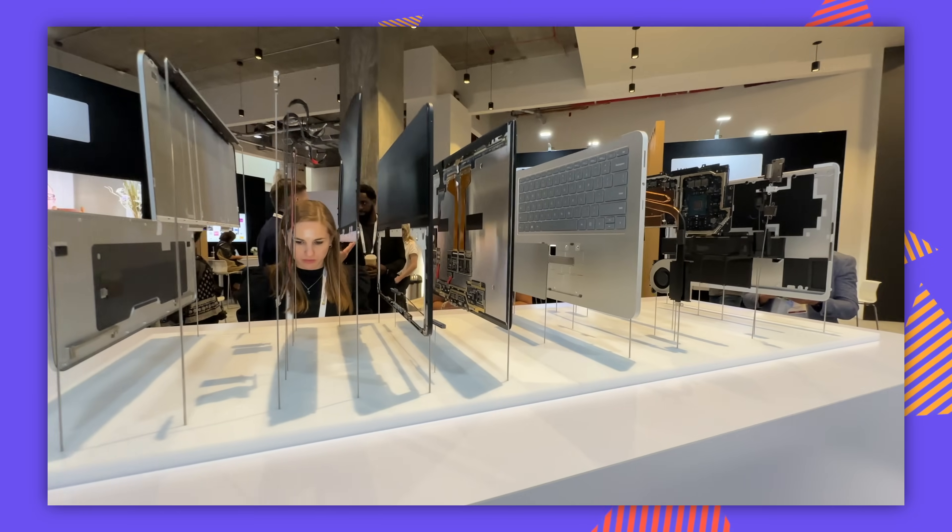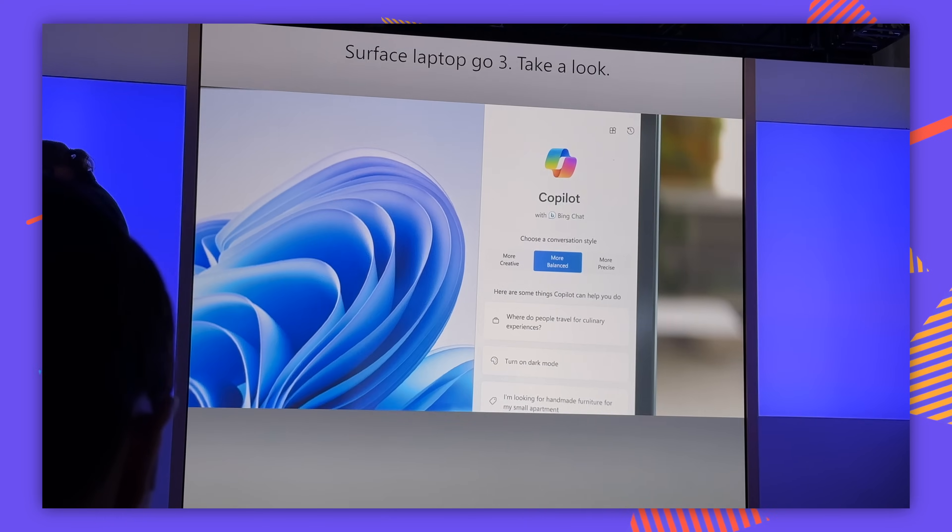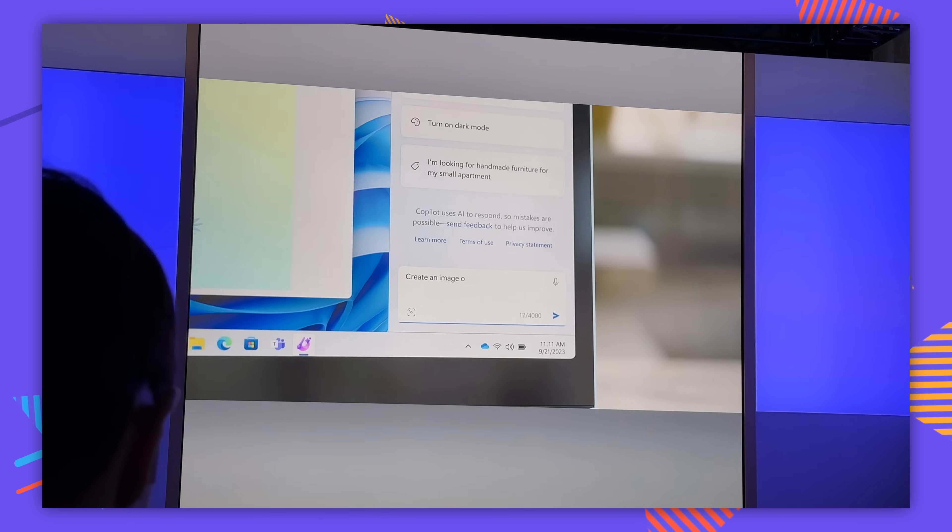I just attended the Microsoft Surface event where they introduced a couple new things, mainly their new AI-based integration for Windows called Copilot. I was unfortunately unable to attend, so you're gonna have to fill me in.